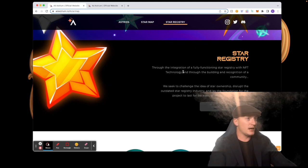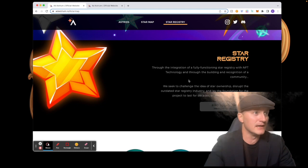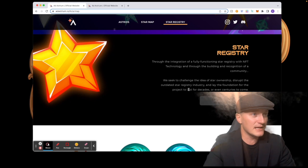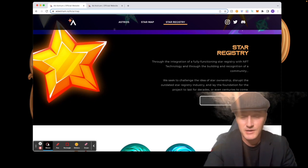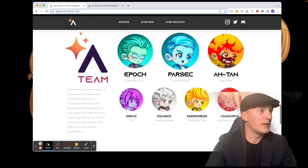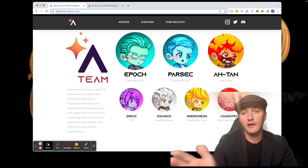Going back — we talked about the star map, and then there's the star registry. Through the integration of a fully functioning star registry with NFT technology, and through building and recognition of a community, they seek to challenge the idea of star ownership. Once you have your NFT you should be able to click and find your star — it's still under construction.